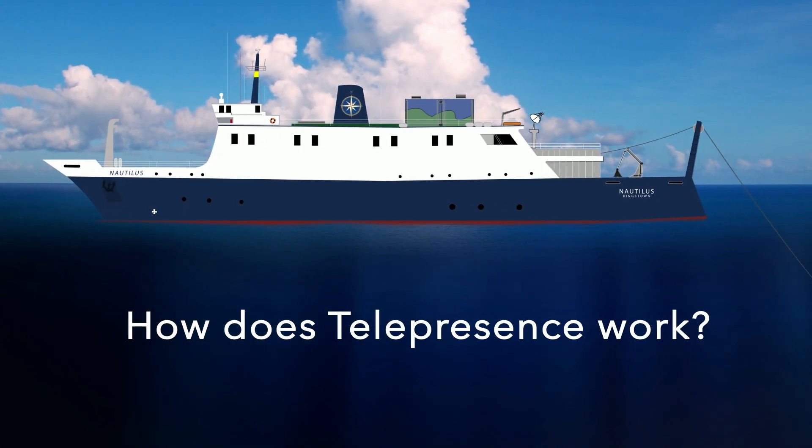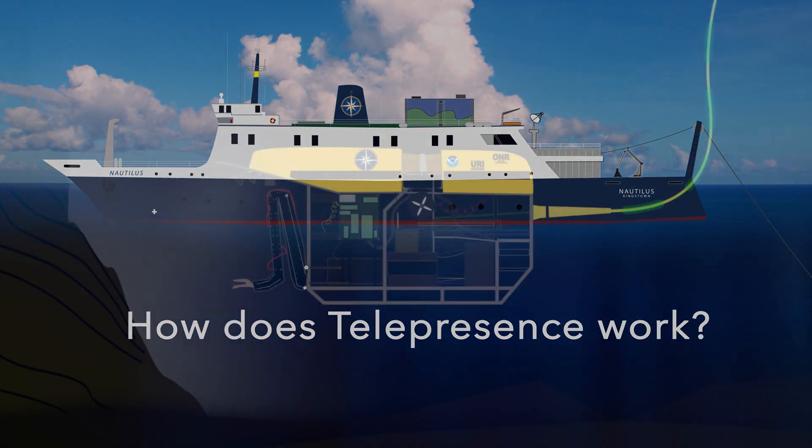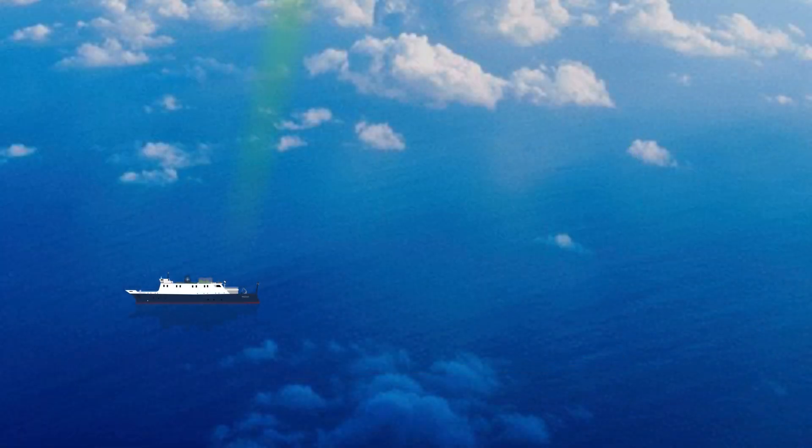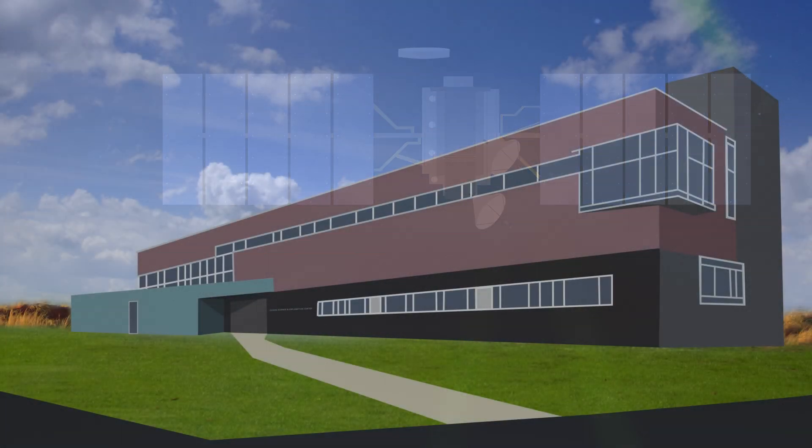So how does telepresence work? Our video streams from the cameras on Hercules and Argus up our fiberoptic cable to the control van on Nautilus, where it is sent via an advanced satellite system to the Inner Space Center. From here, it is distributed directly to scientists' computers and to the web.